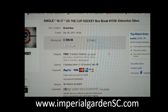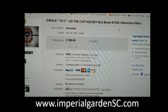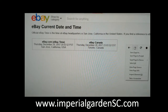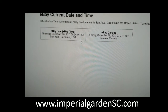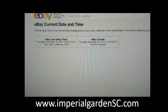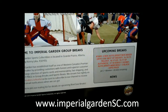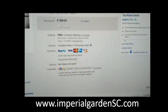Hi everyone, welcome to Imperial Garden single cup break number 1558 of 1617 Upper Deck. The last break was the M12ers on December 28th at 7:09 p.m. mountain standard time. Current game time is Thursday December 28th at 8:34 p.m. pacific standard time and 11:34 p.m. eastern time. They are live on Breakers, live on YouTube of course, and that's what we just posted about 30 minutes ago.